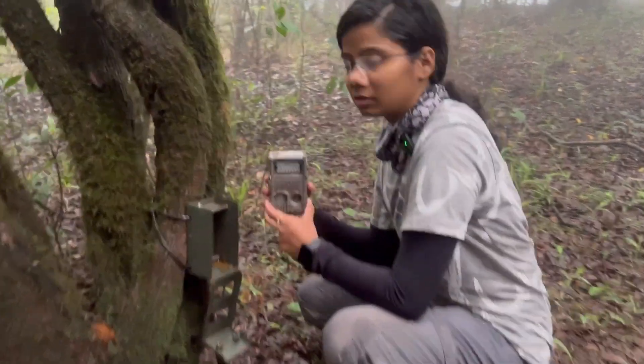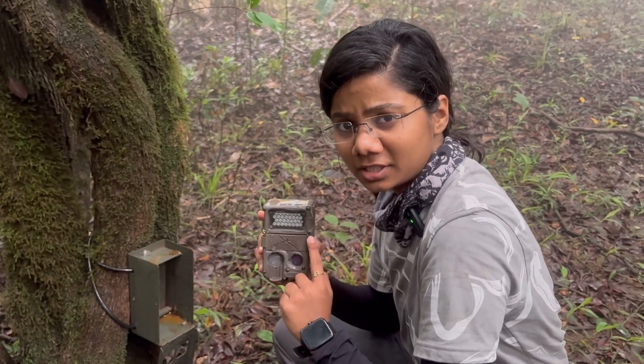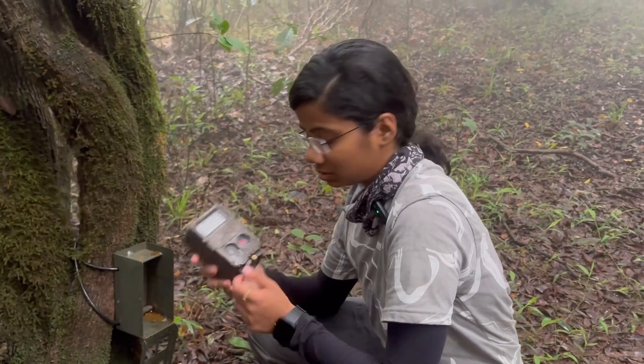This is our Cuddeback IR camera. It has an infrared flash — the main purpose is so it doesn't give out a white flash like a normal camera, so that the animals don't get disturbed. This way we can certainly capture these animals, although a few animals can see the red light that blinks, but it is not visible to the human eye.